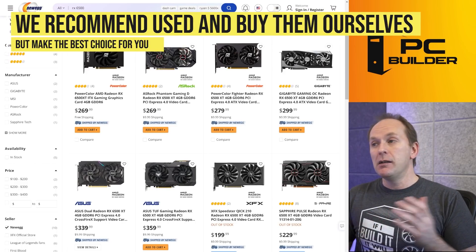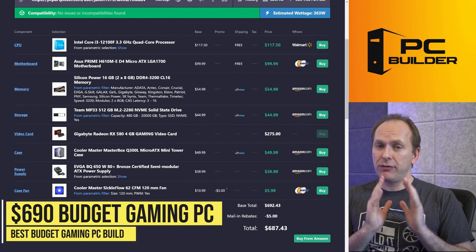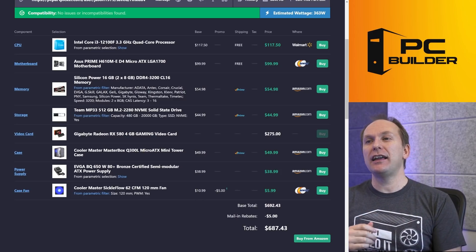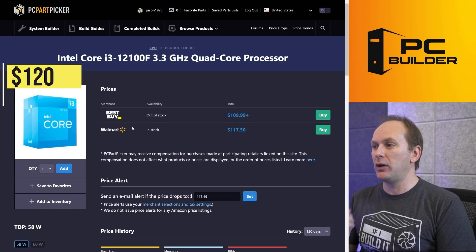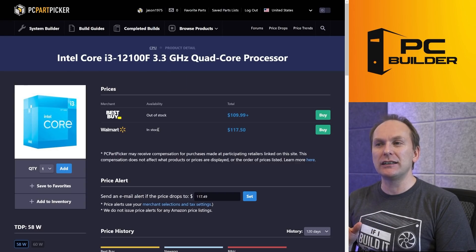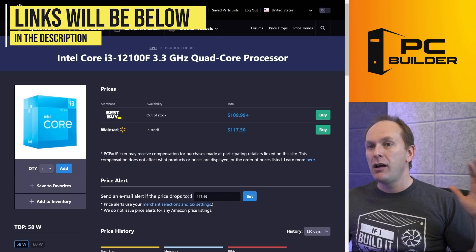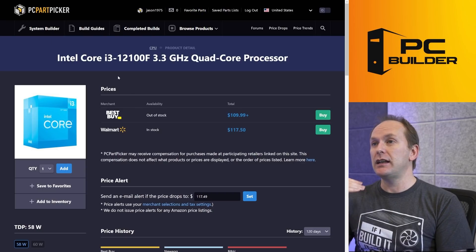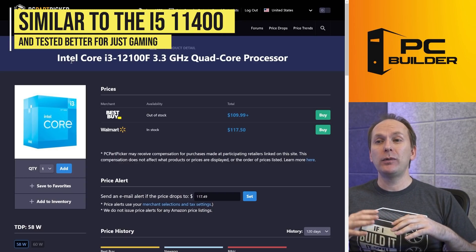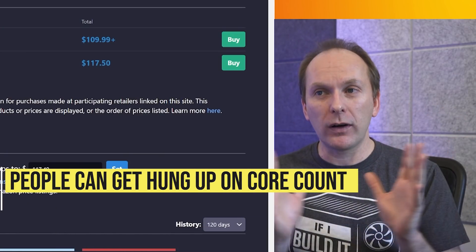First up is the $690 gaming PC build. If you can stretch from the $500 Ryzen APU system, I strongly recommend it. We're going with Intel's i3-12100F for just $120 — currently in stock at Walmart, though it's been going in and out of stock at other retailers. In testing across various reviews, it traded blows with the i5-11400 in all but the heaviest multi-core workloads, and outperformed it in gaming at times, despite having only four cores and eight threads.